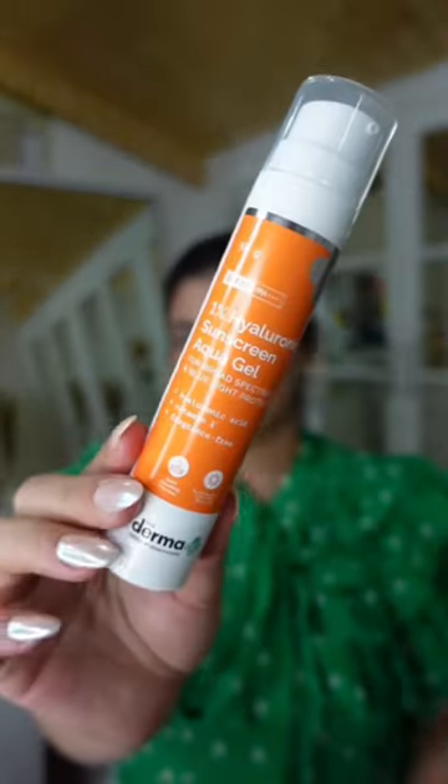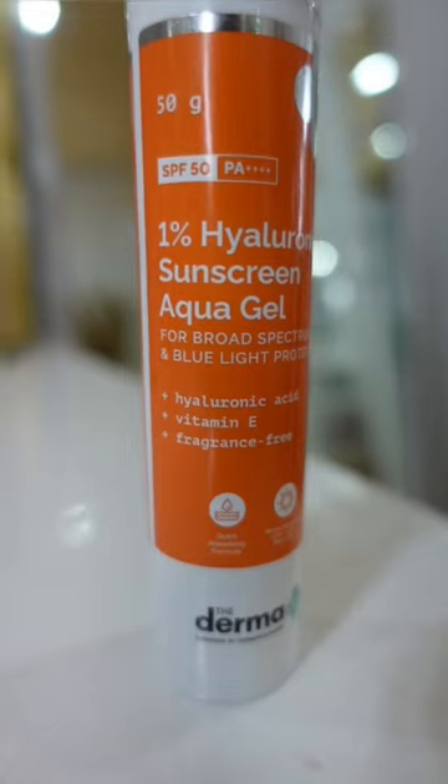The first one is the Dermaco 1% Hyaluronic Sunscreen Aqua Gel. This is SPF 50. It is fragrance free and super lightweight. It is suitable for oily, normal, and acne prone skin.